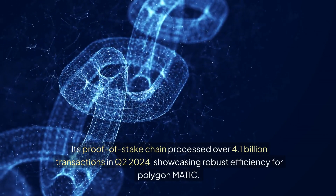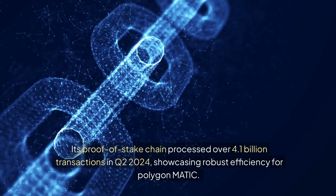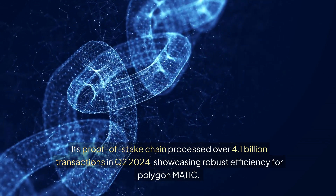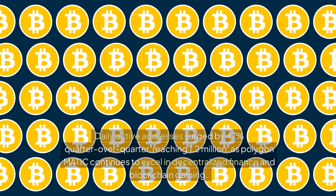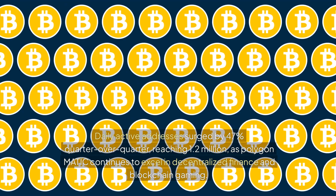Its proof-of-stake chain processed over 4.1 billion transactions in Q2 2024, showcasing robust efficiency for Polygon Matic. Daily active addresses surged by 47% quarter-over-quarter, reaching 1.2 million, as Polygon Matic continues to excel in decentralized finance and blockchain gaming.